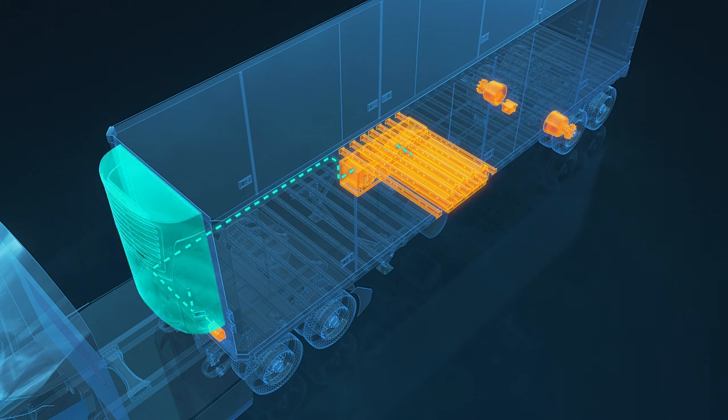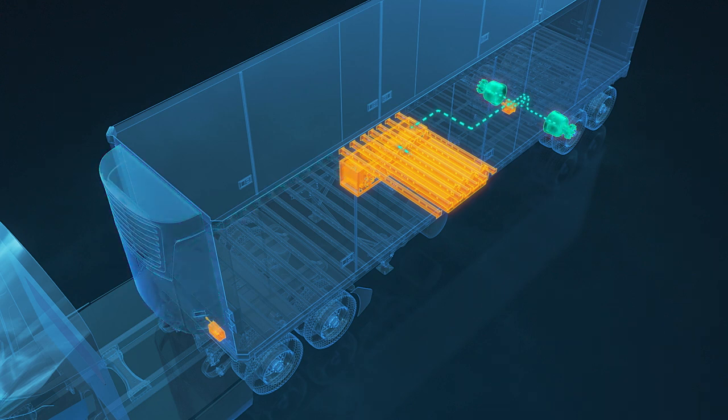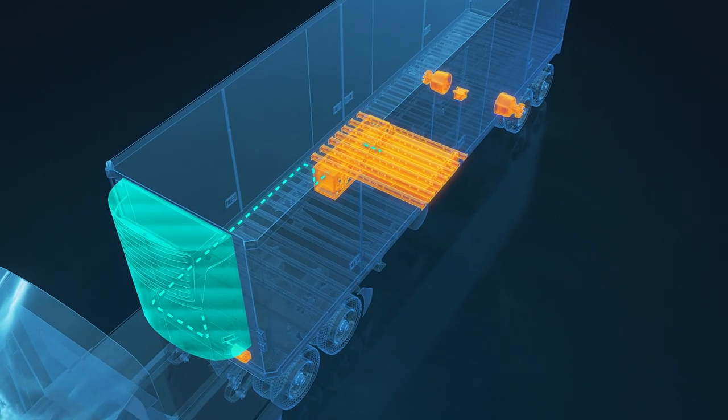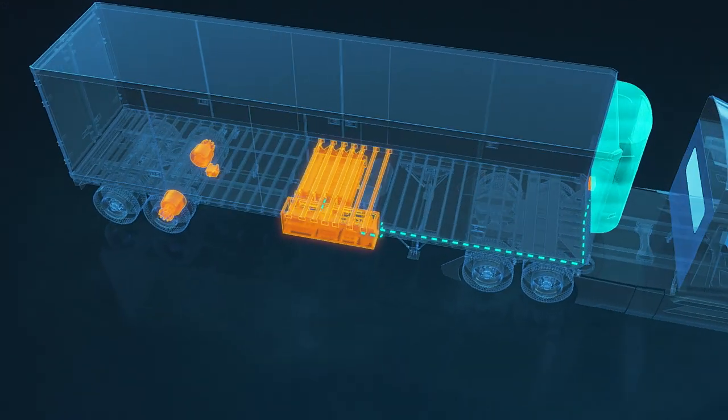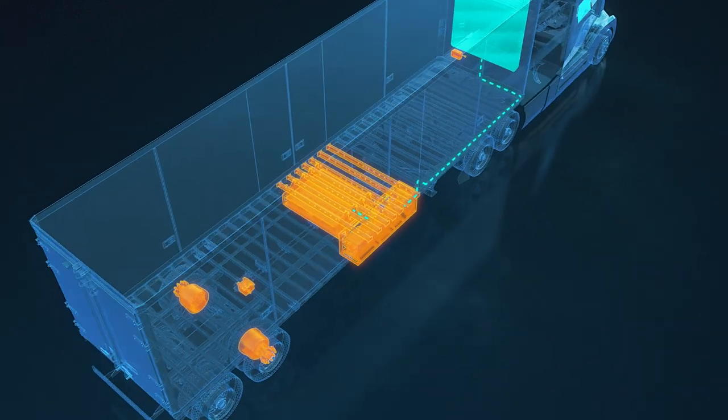The stored battery energy powers the electric TRU to keep the trailer cool without the need for diesel fuel, or the energy can be used to power the e-Hub motors to propel the vehicle forward. This improves overall fuel efficiency and aids in quiet approaches. Meanwhile, SMART controls balance energy flow to and from the motors, TRU, and battery pack to maximize fuel efficiency.